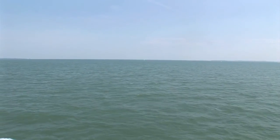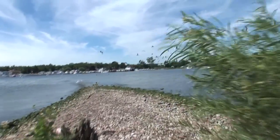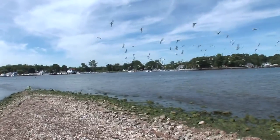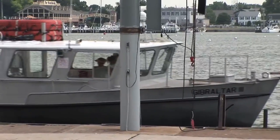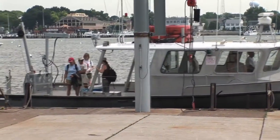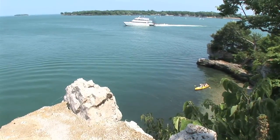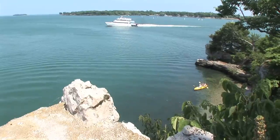Lake Erie is the southernmost, the shallowest, and the warmest of the Great Lakes. Biologically, we are the most productive. In fact, we produce more fish for human consumption from Lake Erie than from the other four Great Lakes combined. So if you're going to study biology or work on water quality, this is the place to do it.